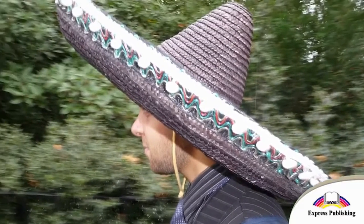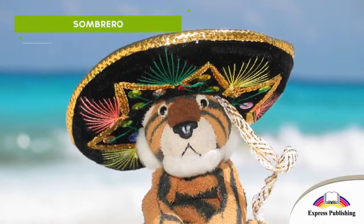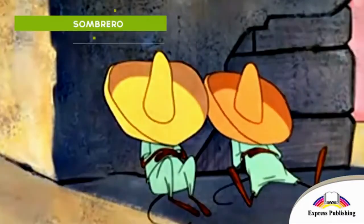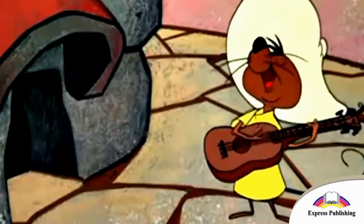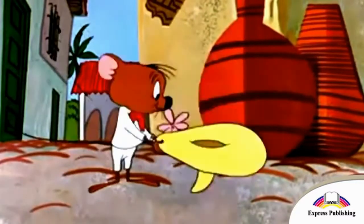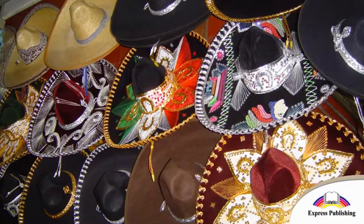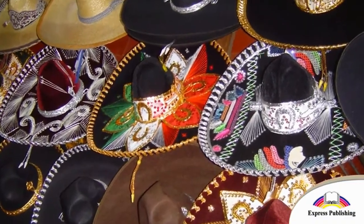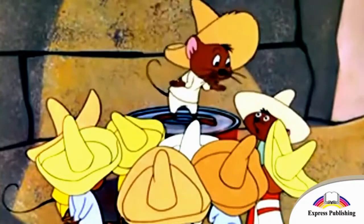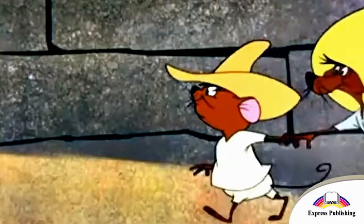This is a hat from Mexico. It is a sombrero. Sombreros are very common in Mexico and are nice souvenirs you can buy there. You can see sombreros in souvenir shops in Spain too, but these hats are originally from Mexico.